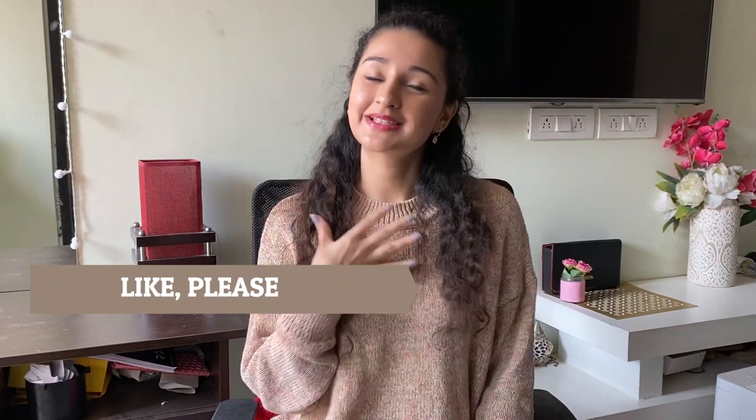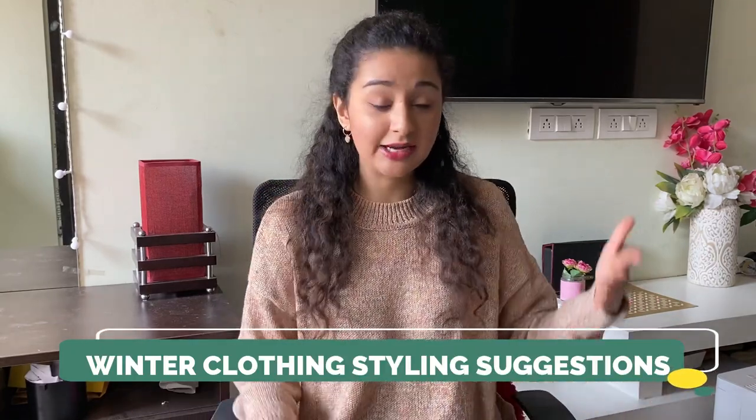That's all, guys! I hope this video was helpful and I hope I've convinced you to buy some of these items for the winter season. If you have any doubts or questions, write them in the comments below. If you found this video useful, please hit the like button, subscribe to my channel, and press the bell icon to be notified whenever I post. There's going to be a lot more winter content coming, and if you want me to style any particular item from this video, let me know in the comments!